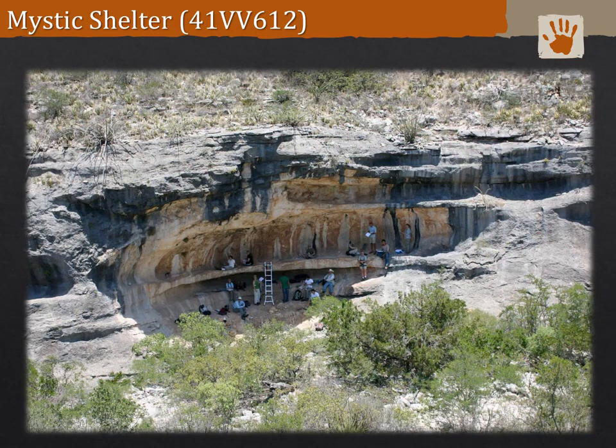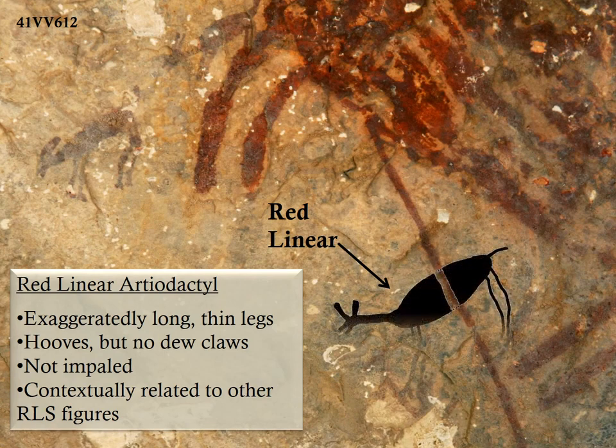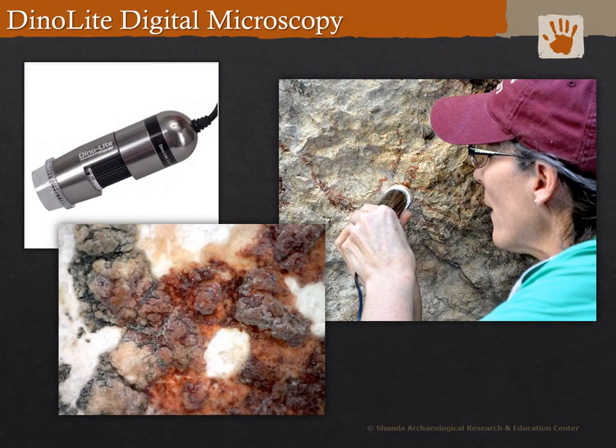Now I want to take you back to Mystic Shelter, which has Pecos River style paintings with superimposition of the red linear style paintings. A classic red linear deer is painted underneath a Pecos River style image. Technology really comes to the rescue here. Shumla founder and researcher Dr. Carolyn Boyd is using a Dynolite, a digital microscope, to look at superimposition of pigment colors in the field. Here you can clearly see that the red is painted over the black paint, and this kind of research is especially important for studying the red linear pictographs.